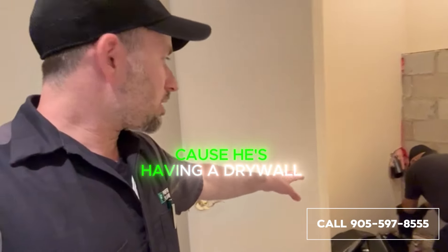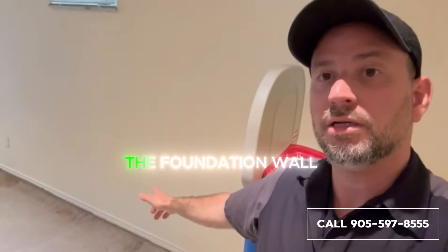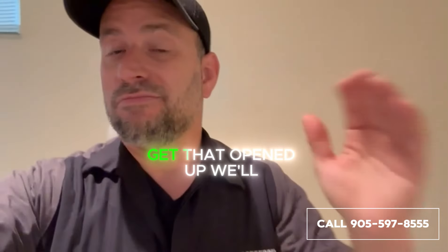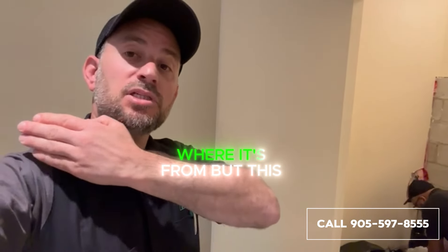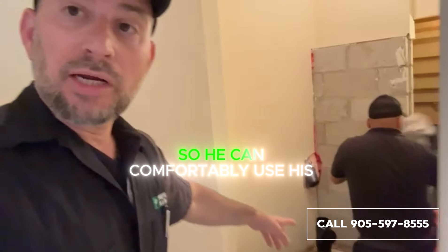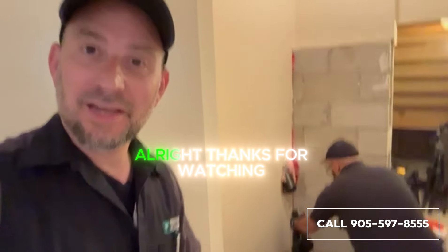We advised the client, let's go ahead and get that done. Once that's done, because he's having a drywaller come to open up the walls here anyway to have a better look at the foundation wall, we said why don't you just put it on hold, get that opened up, we'll have this repaired shortly, and then next time it rains they can have a look to see if there's an actual foundation leak and where it's from. But this is definitely an active leak, so we're taking care of this for them right now so he can comfortably use his upstairs toilet and sink again.